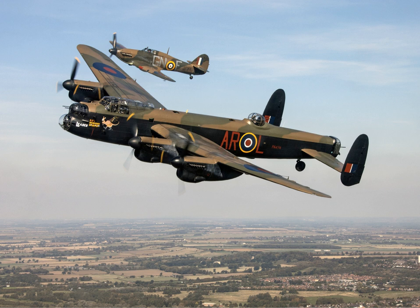RAF Lancasters dropped food into the Holland region of the occupied Netherlands, with the acquiescence of the occupying German forces, to feed people who were in danger of starvation. The mission was named Operation Manna, after the food manna which is said to have miraculously appeared for the Israelites in the Book of Exodus. The aircraft involved were from 1, 3, and 8 Groups, and consisted of 145 Mosquitos and 3,156 Lancasters, flying between them a total of 3,298 sorties.